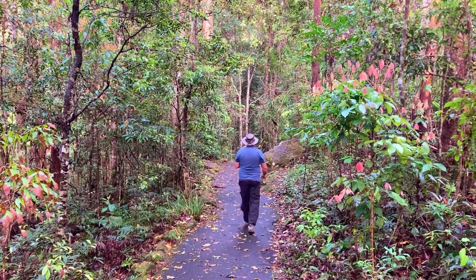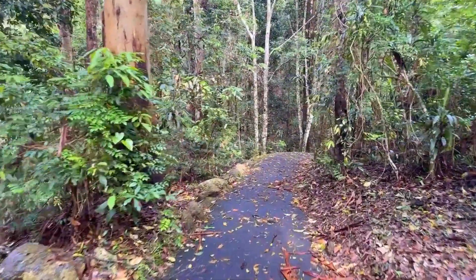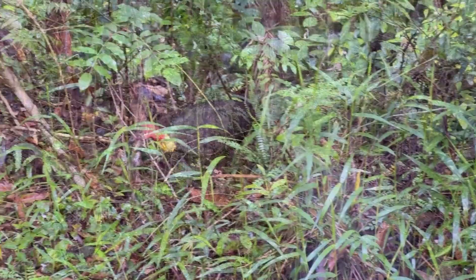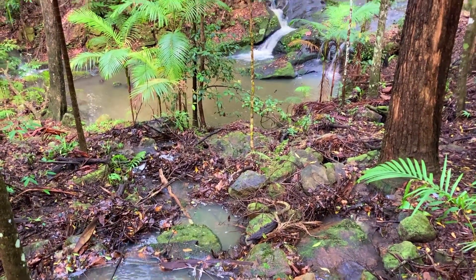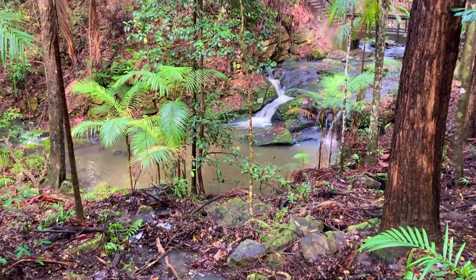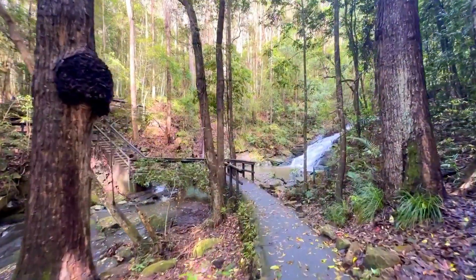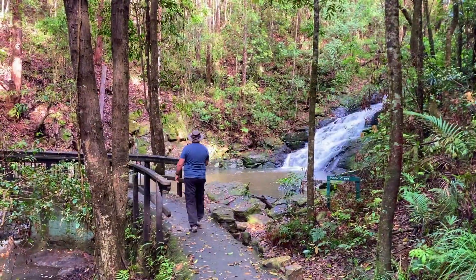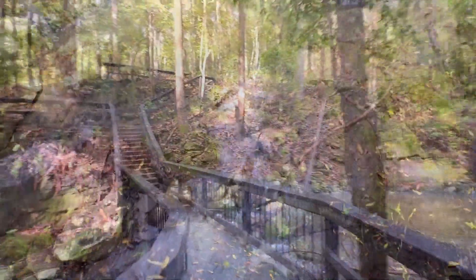The well-formed walking tracks start from the picnic area and we meandered through the forest to Picnic Creek Falls. There is a small bridge over Picnic Creek with lovely views of the five metre high Picnic Creek Falls.